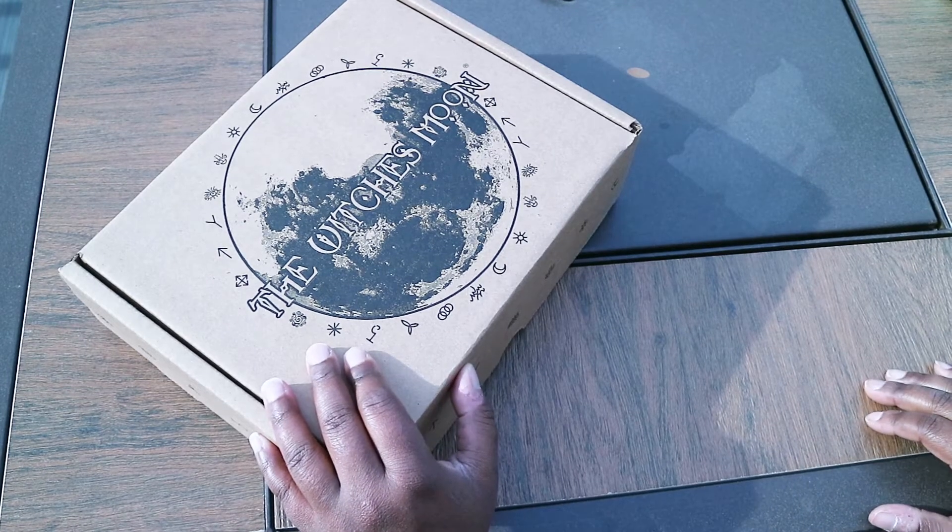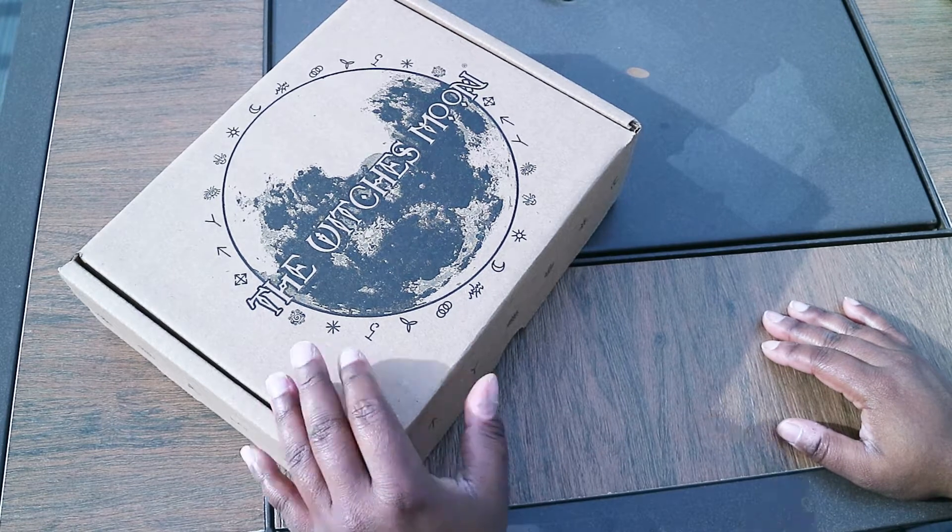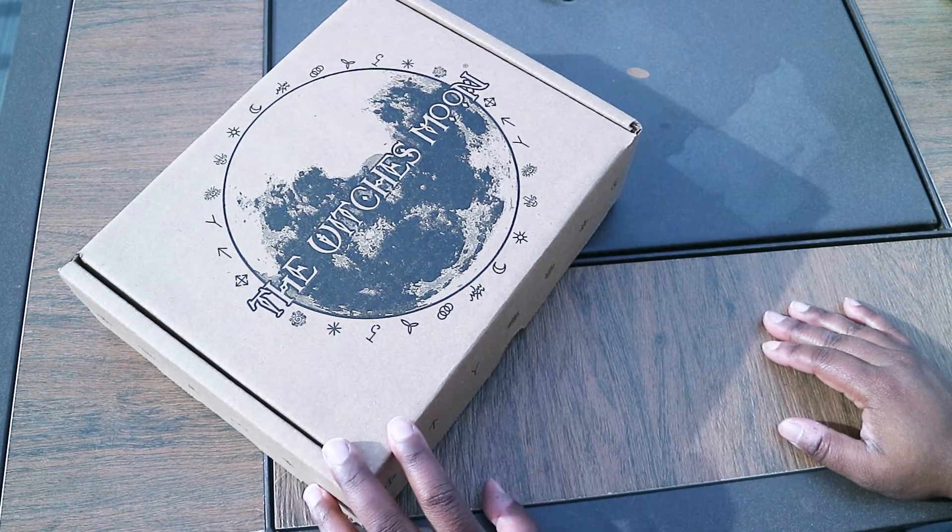Hey everyone, I am Brittany with the Cosmic Lunar Soul and as you can see I am in a different space today. I am outside, so if you hear some noises from outside, that is why.